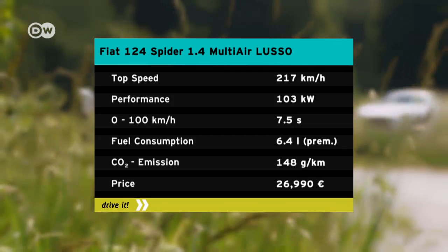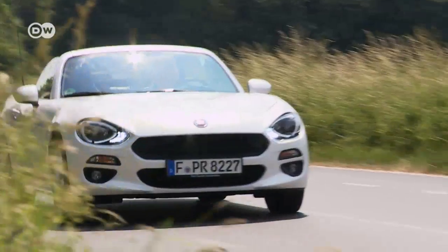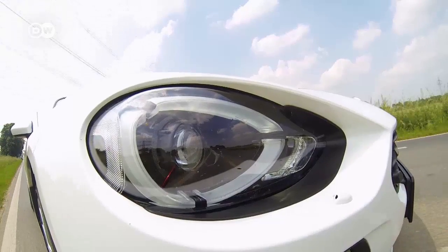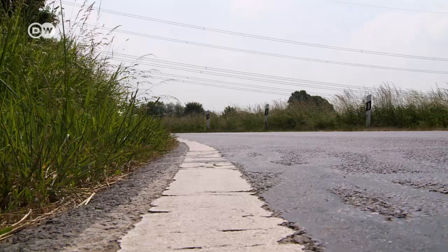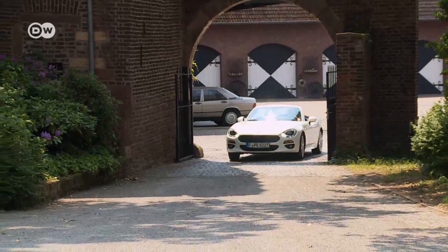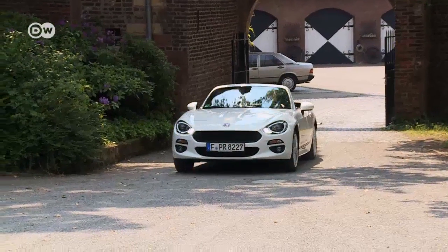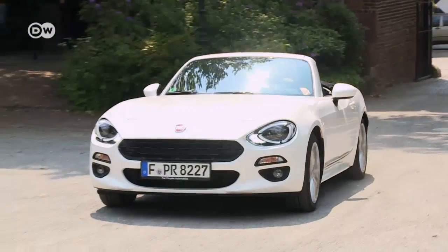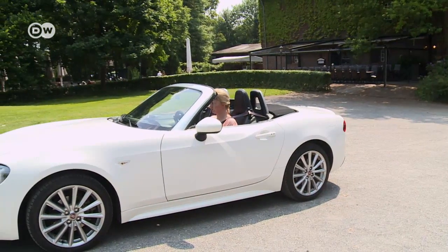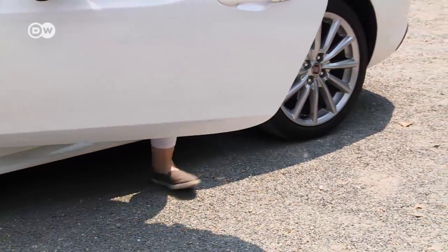Firstly, the 124 Spyder only weighs 1,125 kilos, so the engine has a fairly light job. Secondly, the car hugs the driver's body tightly. Thirdly, the seats are so low and the cornering so stable that the driving experience feels more intense than in almost any other car of this price range. Fourthly, doing 150 kilometers an hour whips just as much wind through the occupants' hair as doing 250 in a Porsche.